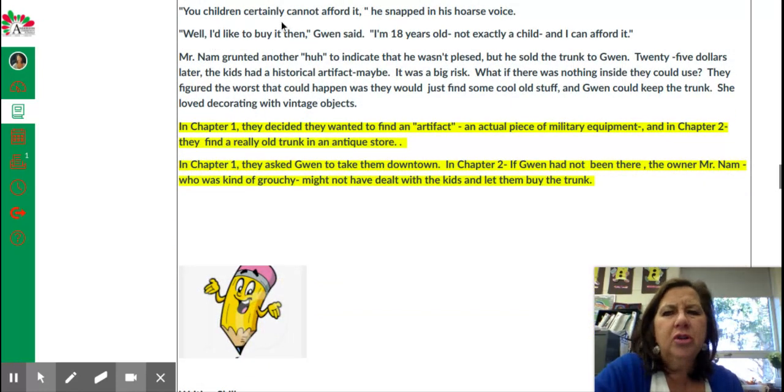"You children certainly cannot afford it," he snapped in his hoarse voice. "Well, I'd like to buy it then," Gwen said. "I'm 18 years old, not exactly a child, and I can afford it." Mr. Nam grunted another "Huh?" to indicate that he wasn't pleased, but he sold the trunk to Gwen.